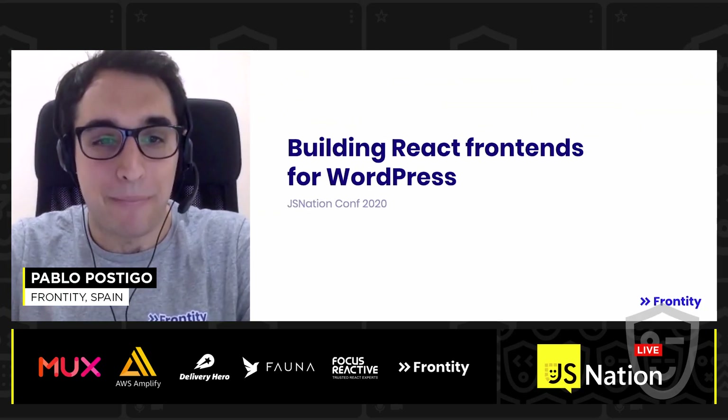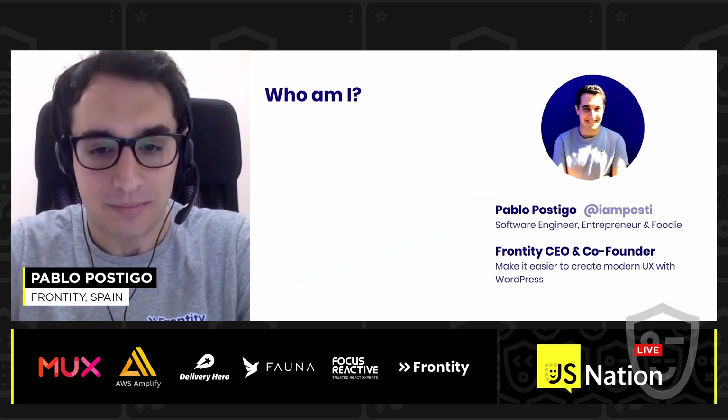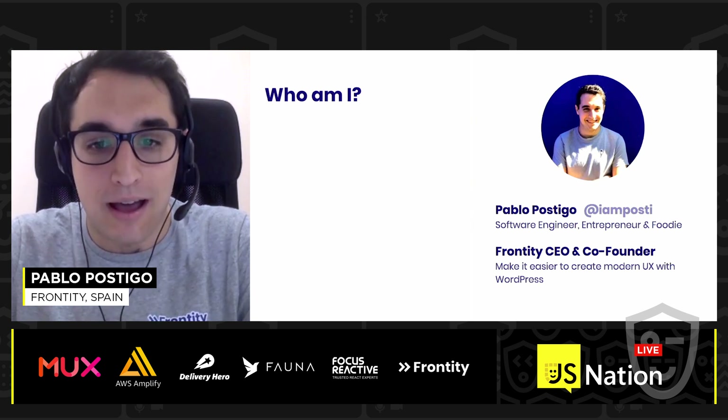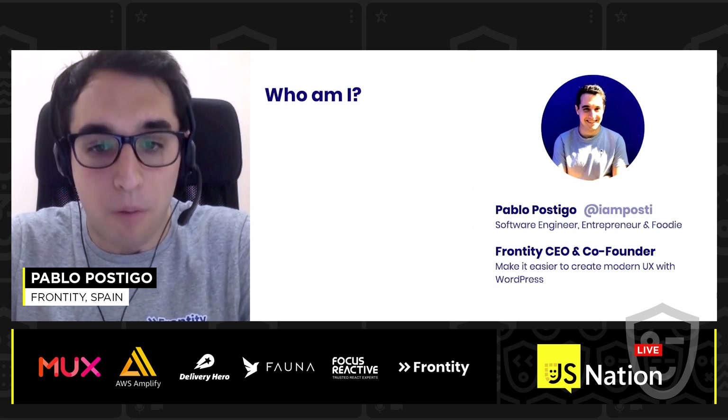Hello everyone. I am Pablo Postigo, co-founder and CEO of Frontity. I founded this company five years ago with one obsession: make it easier to create modern user experiences with WordPress.